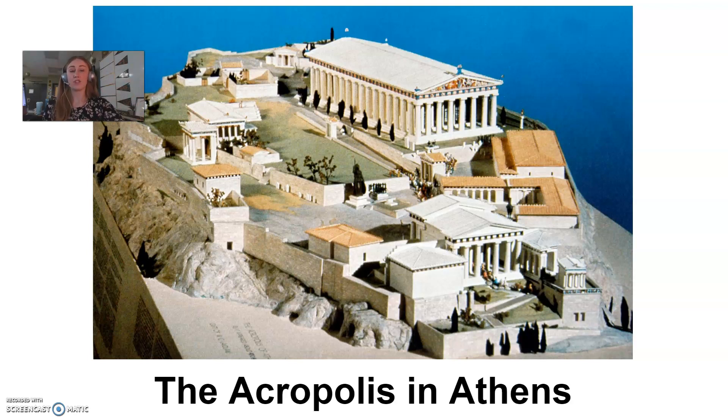Then Athena comes to the city, also interested in having it named after her. What she does is she plants an olive tree on the Acropolis. The olive tree grows, and the people realize they can do a lot with it — eat the olives, press them for oil to use for cooking or dipping bread, and use the wood for construction. They decided this was a very useful gift, so Athena won the competition and Athens was named after Athena.